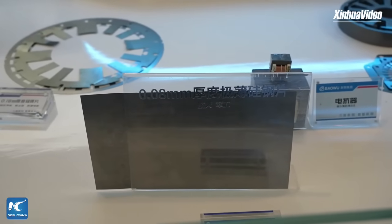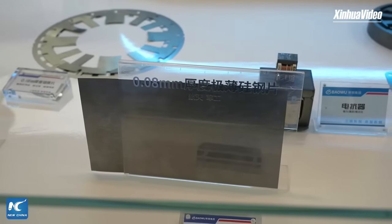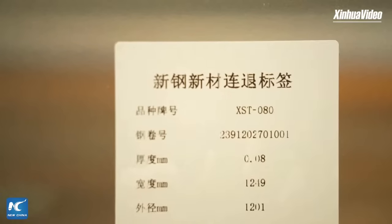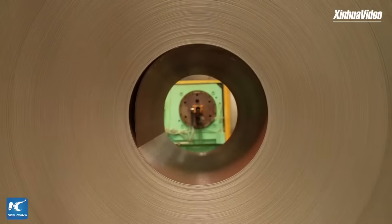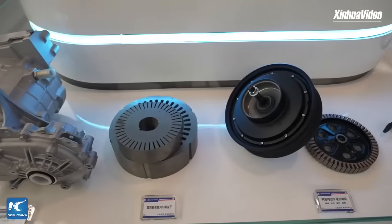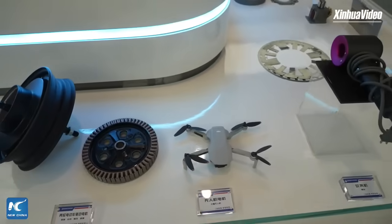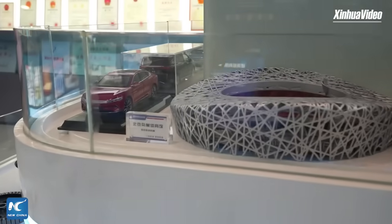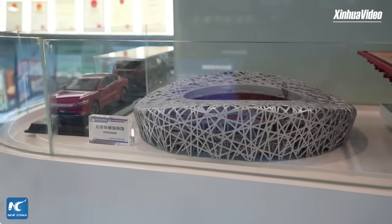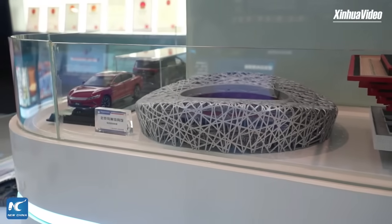For example, they utilize big data models to optimize heating times and temperatures, achieving precision and energy efficiency that surpasses traditional methods based solely on veteran experience. The production line for this ultra-thin steel is essentially a showcase of modern Tiangong Kaiwu, packed with sensors, IoT, and artificial intelligence.